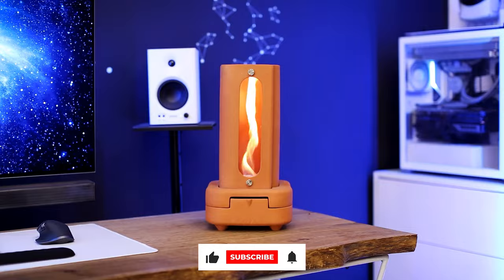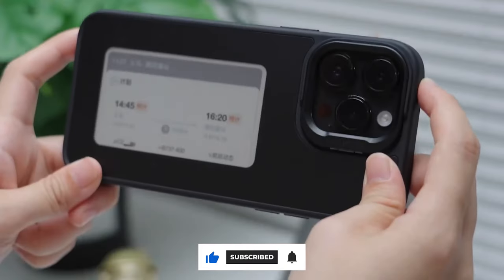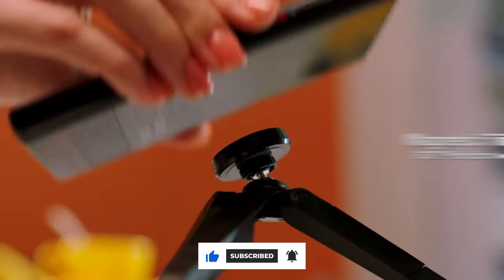That's it for this video. Check out our channel for more interesting gadgets, and don't forget to subscribe. See you next time!